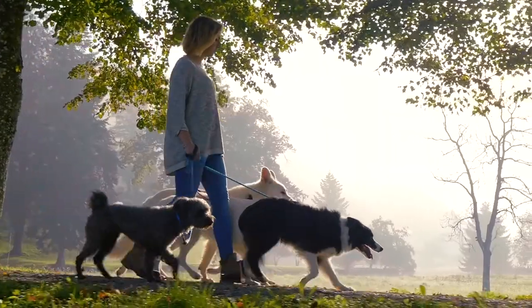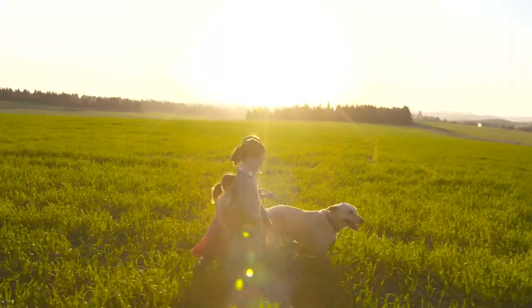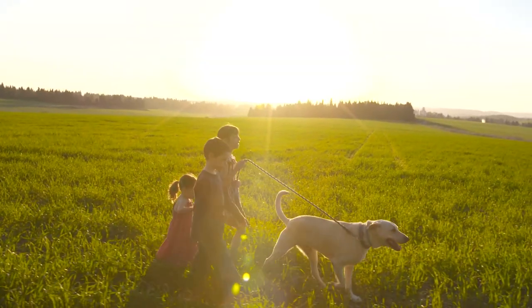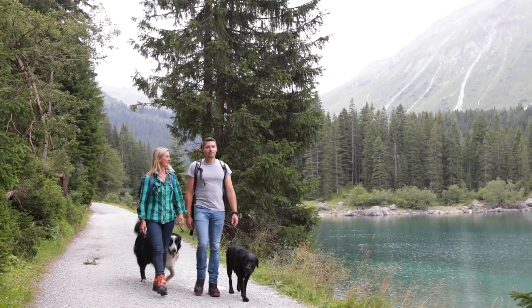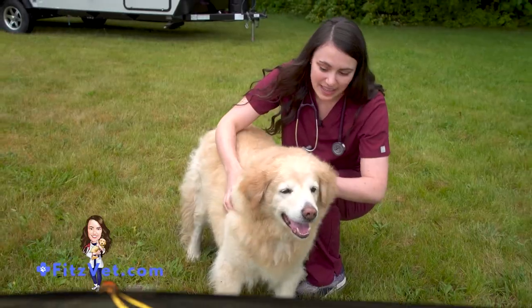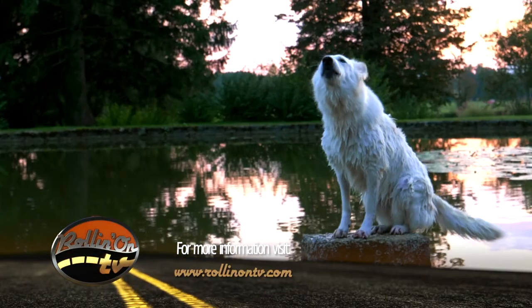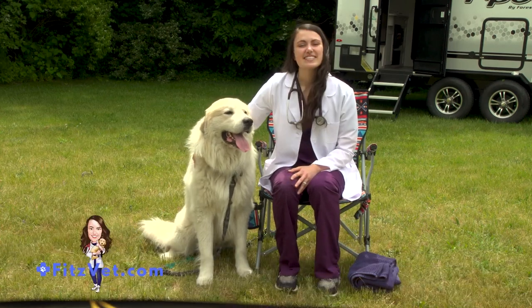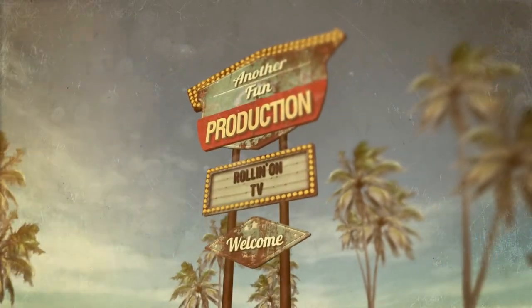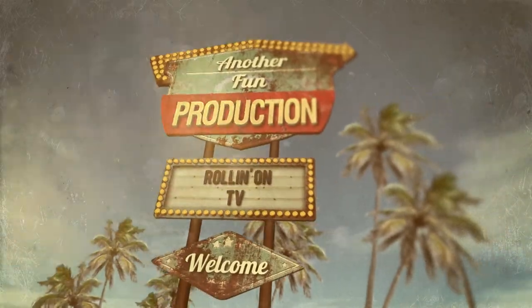For additional information on anything featured on this week's show, along with additional stories, videos, and information about RVs, camping, and the RV lifestyle, along with the latest news and trends, be sure to visit our website at RollinOnTV.com. As usual, this has been another fun production.